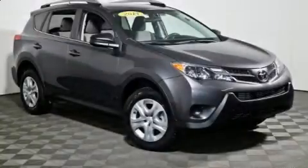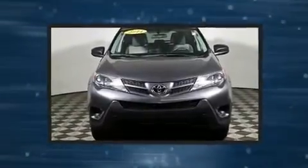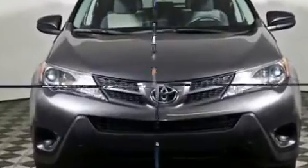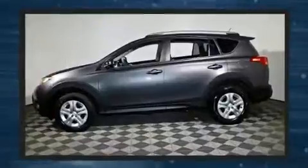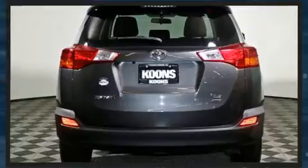Treat yourself to a test drive in the 2014 Toyota RAV4. With less than 40,000 miles on the odometer, this four-door sport utility vehicle prioritizes comfort, safety, and convenience. Under the hood, you'll find a four-cylinder engine with more than 170 horsepower, and all-wheel drive keeps this model firmly attached to the road surface.